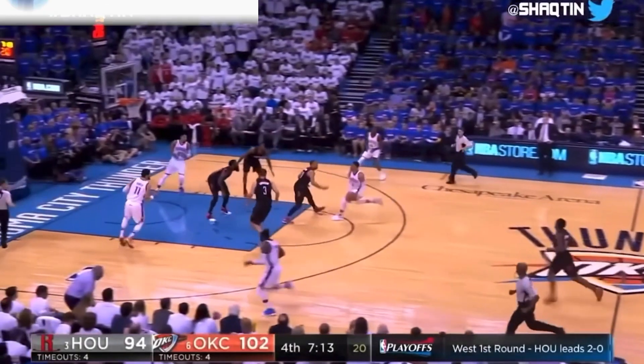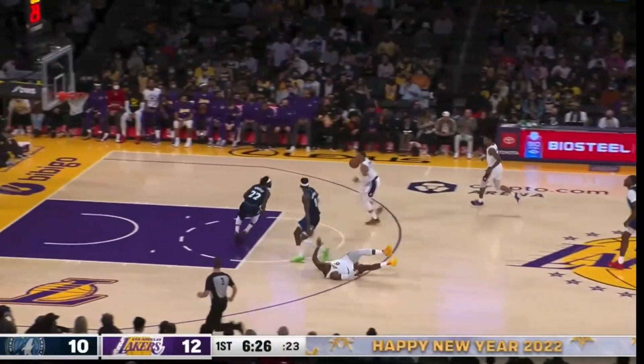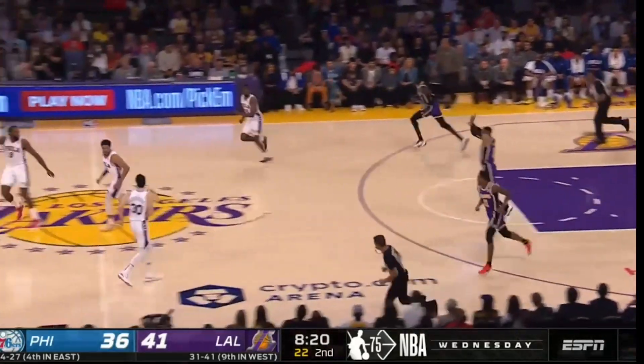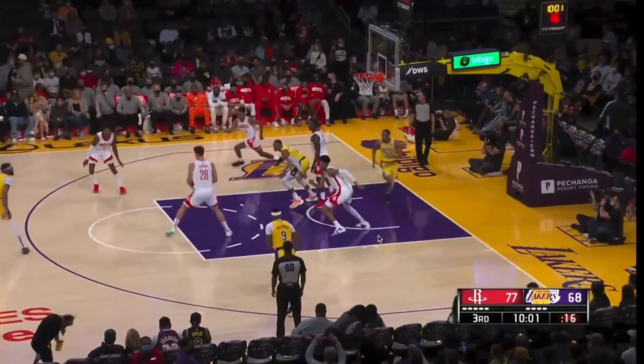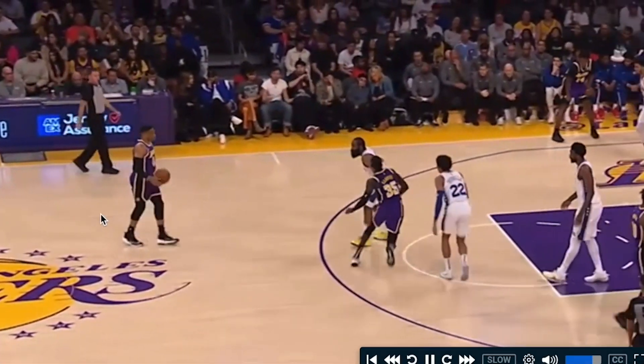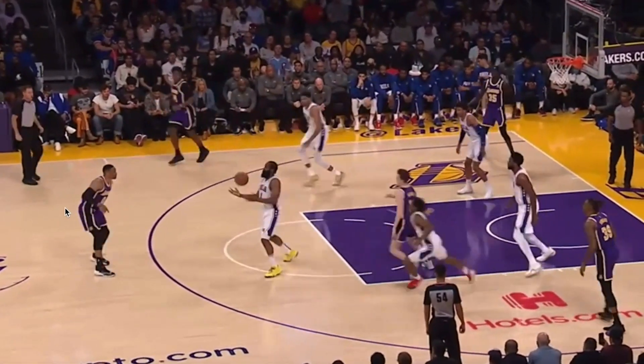As a YouTuber with 2,000 subscribers, I feel qualified enough to tell Russ that he should be taking a tennis ball and actually catching it, throwing it off the wall, juggling tennis balls, and doing lots of various other things to work on his hand-eye coordination, as it would help him a lot. But that is only half of the battle, as the turnovers are a huge result of the decision-making process, which is my sixth point.